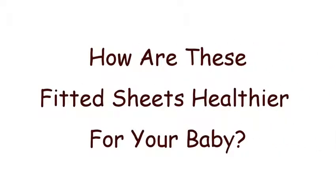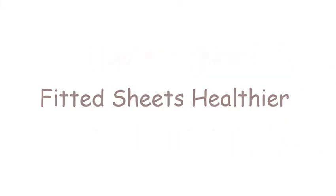How are these fitted sheets healthier for your baby? Your baby will want to sleep for around 14 hours every day for the first couple of years, so you'll want to make sure that this time is spent in the healthiest environment possible.